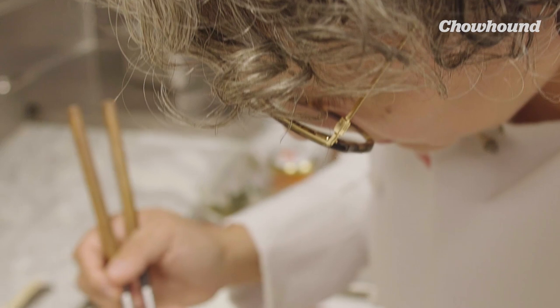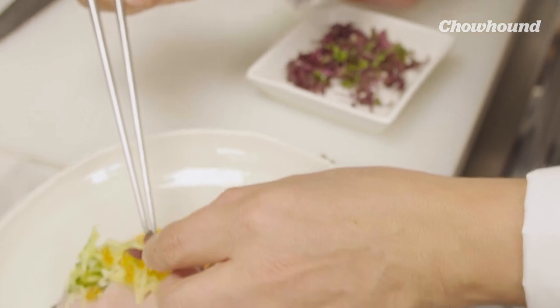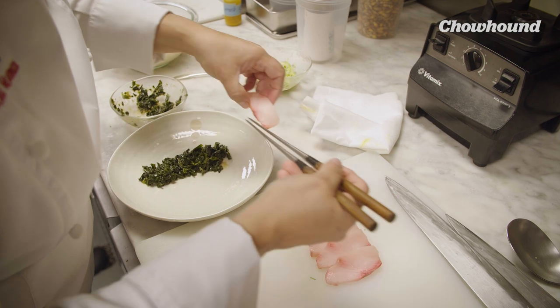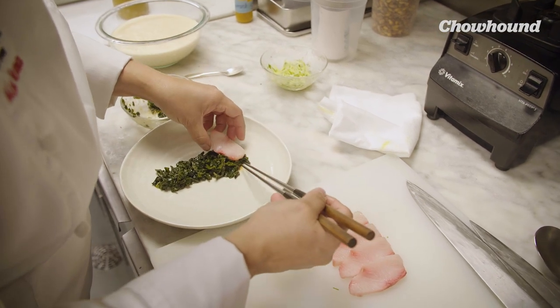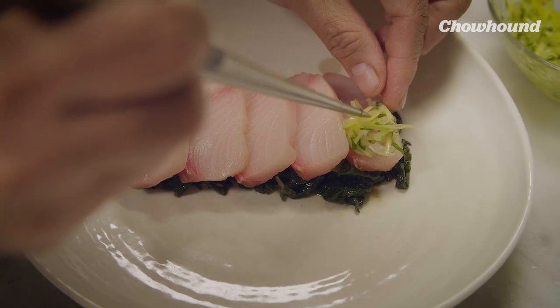These are more cooking and plating chopsticks. These are stainless steel tipped, fine, and also sharp at the end — very refined. I've always used chopsticks throughout the evolution of my career. I've used smaller ones and longer ones, but this size happens to be the most comfortable.